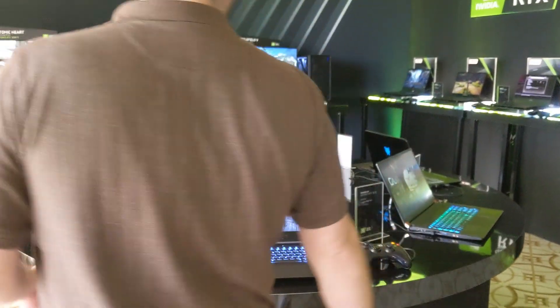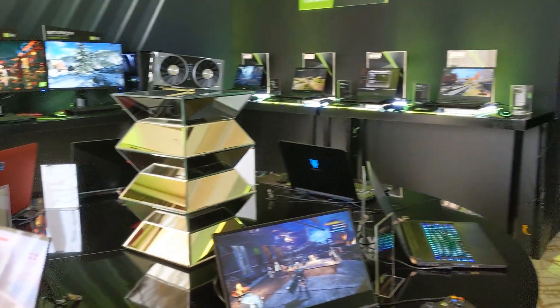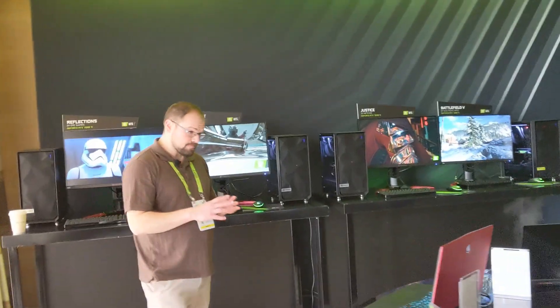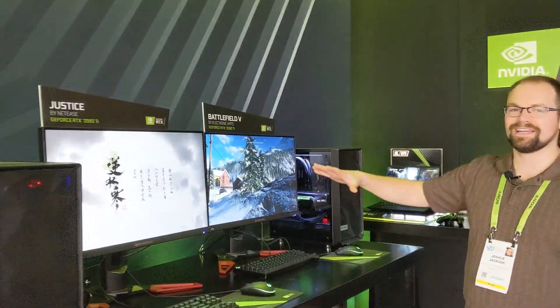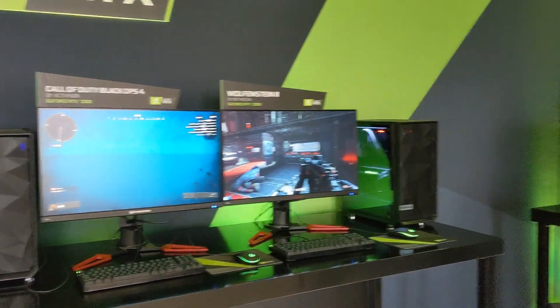Look at all these companies here adding new lineups of RTX gaming laptops — we've got Legion here, I believe this one was a Razer, we've got an Alienware. They've also got all of these gaming desktop systems running displays. This showroom floor is awesome. Now some more displays are coming in here and we're going to start getting into this ray tracing world of video gaming.